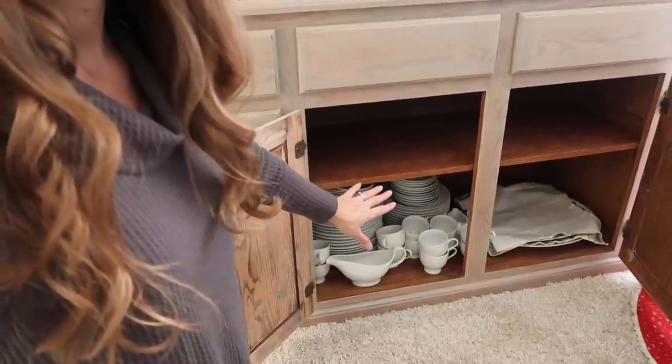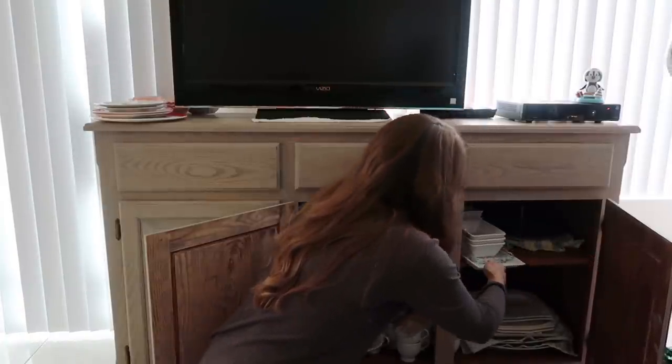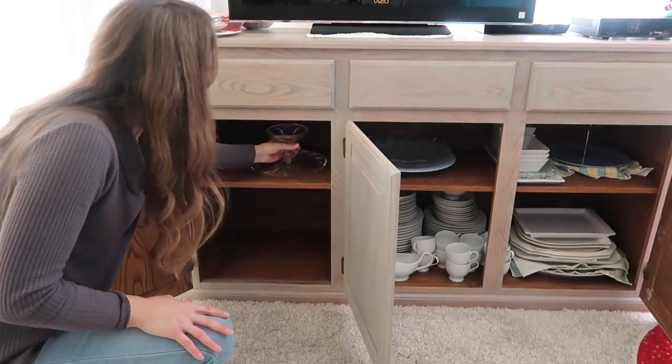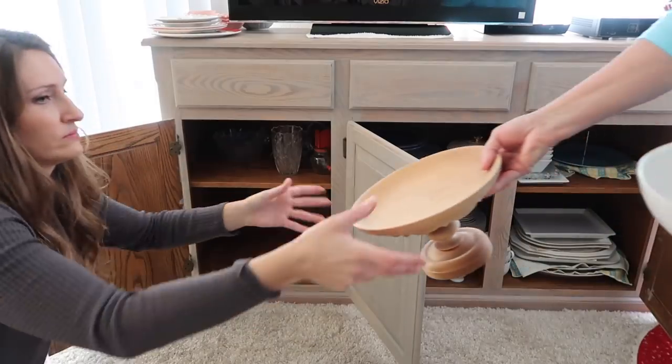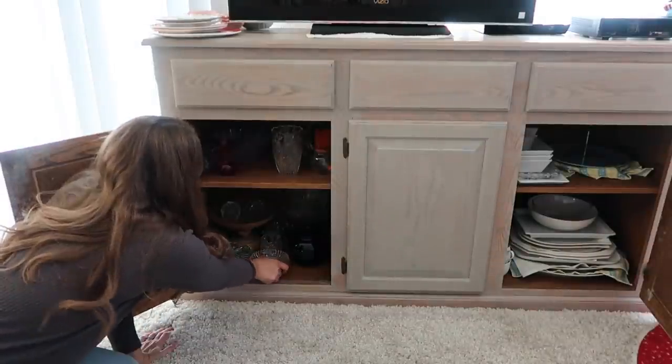One tip I have if you have too many sentimental things you want to keep is to set a limit. The way I do that is I have one large bin where I store all of my sentimental items that I'm not currently using. That way I don't end up keeping too many items but I have the ones I truly enjoy and love. All of this china she knows she wants — she had two other sets of china before and she decided to keep this one. The end of the year and January are a great time to declutter because it really sets you up for an organized year without all the extra stuff.